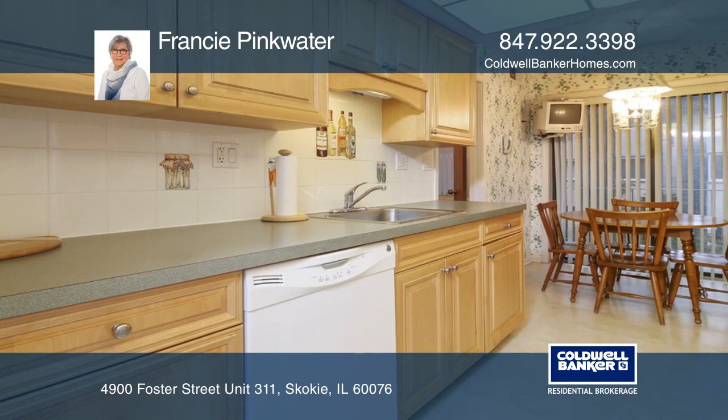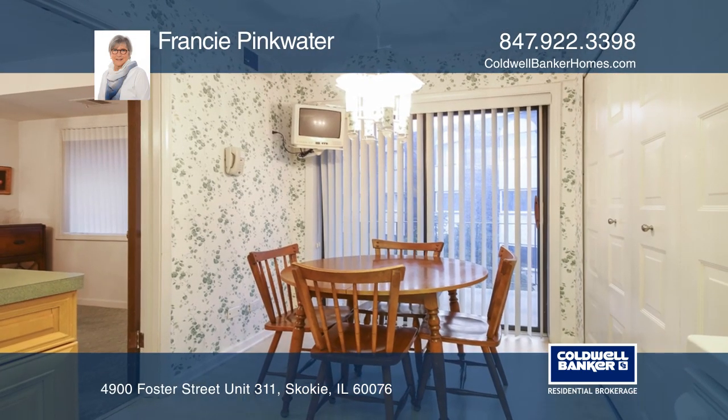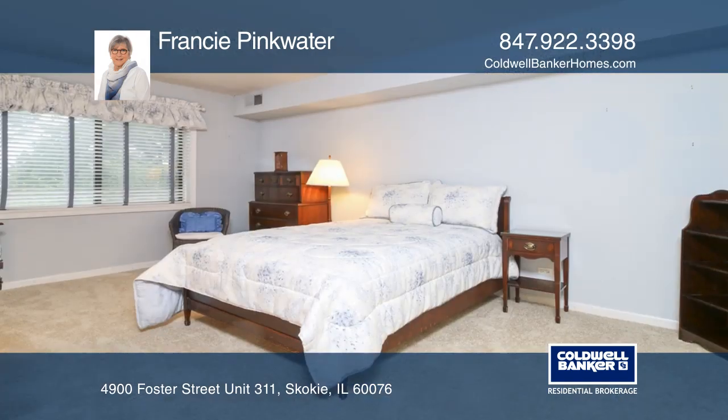Updates include new carpet in the bedrooms and a new HVAC. Building amenities include a pool and indoor parking.